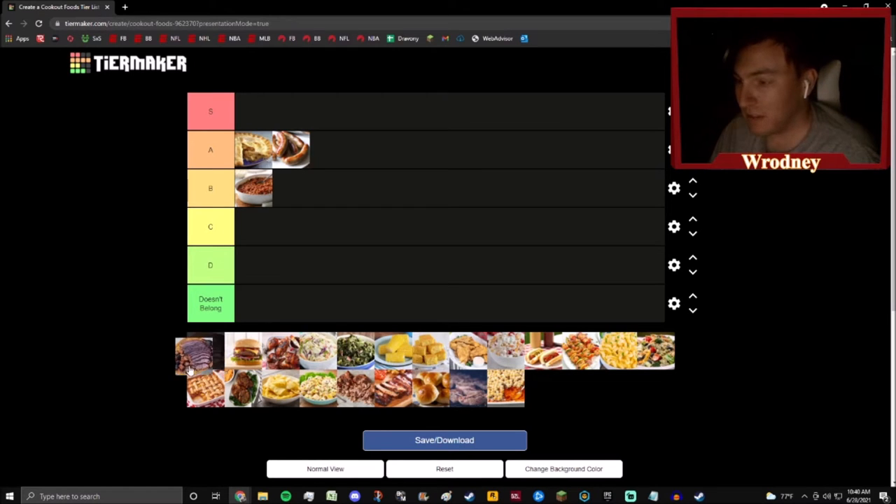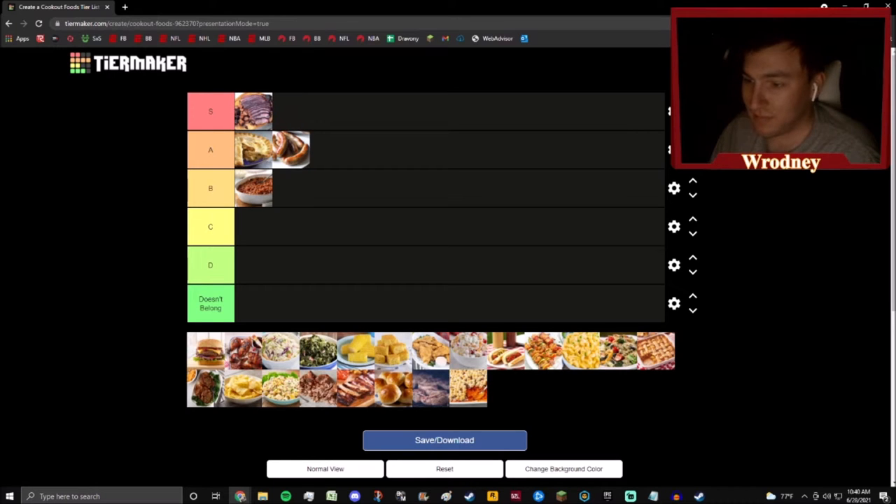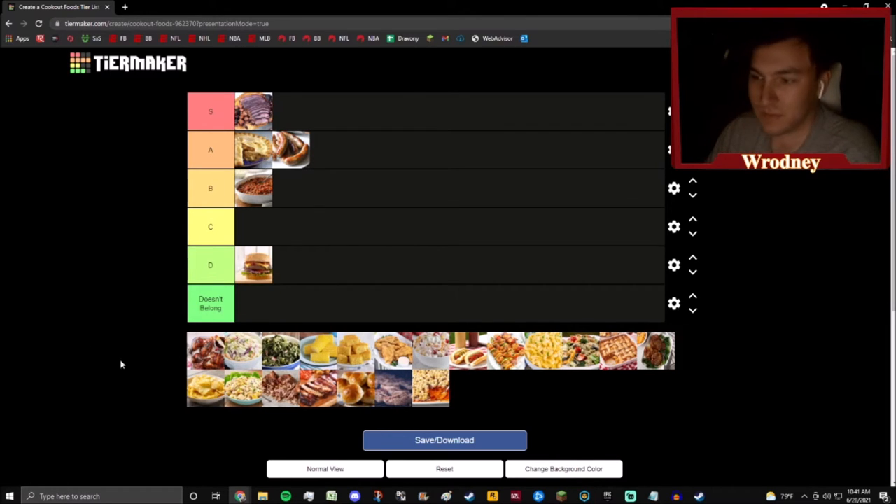Items like brisket get to be S tier. A perfectly done brisket on the smoker — you can't tell me that isn't gonna make your mouth water. It's got such a good rub on it, it's so moist in the center, it doesn't even need barbecue sauce. Add this with some baked beans — you get a bite of beans and a bite of brisket. That sounds so yummy to me, and that's why brisket is going in the S tier.